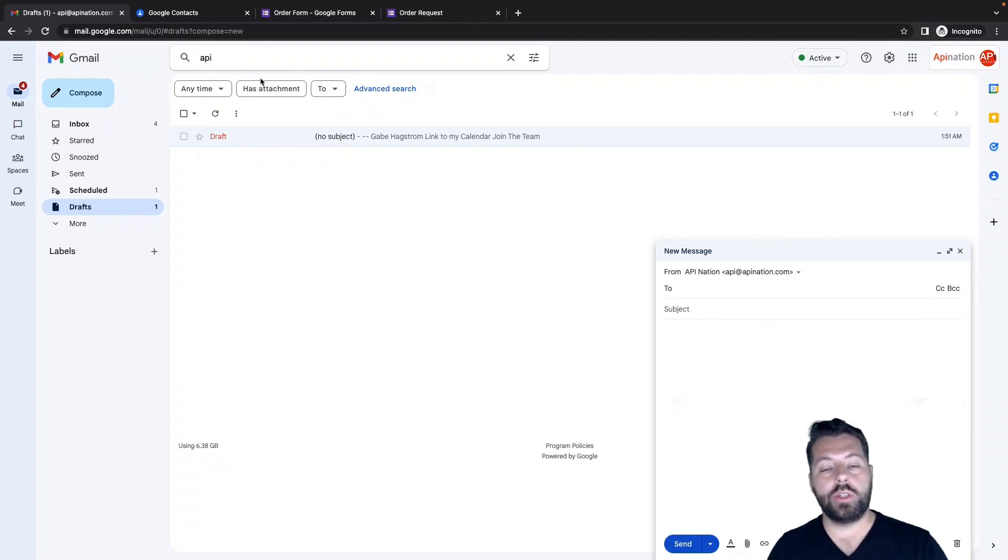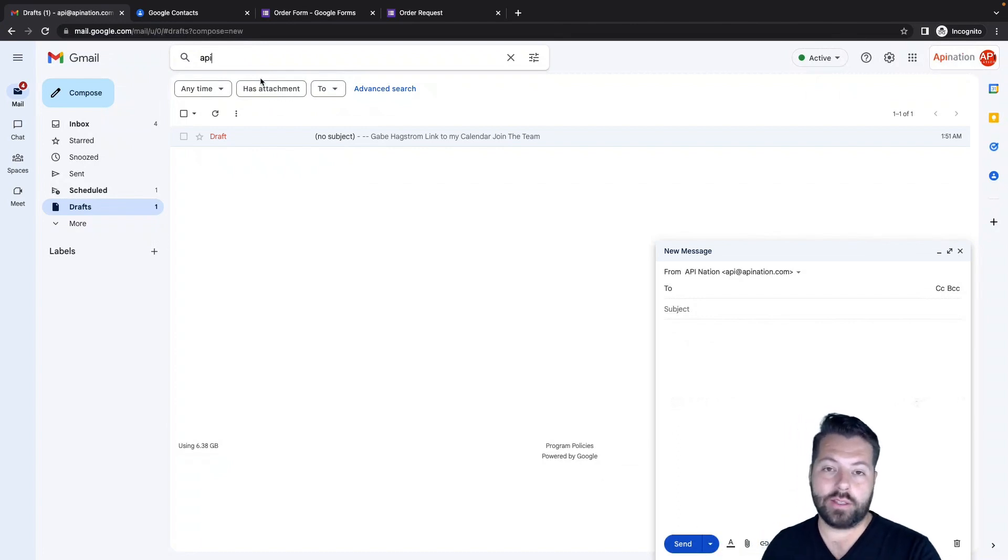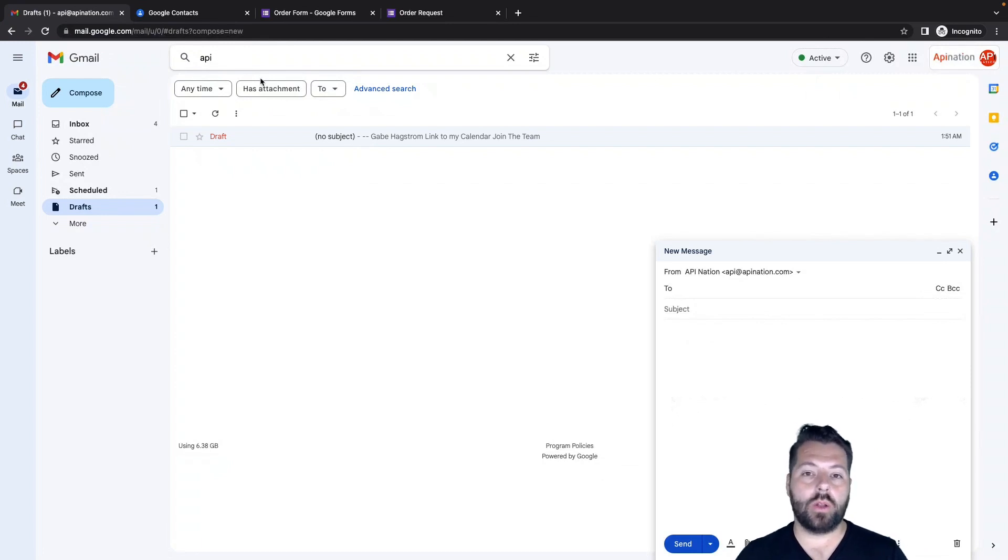People often use this alias when signing up for newsletters or giving their email to a business. This way, you can see if that business sells your information — you'll start getting emails to that alias from senders that aren't that business. It's a great security measure and a great way to keep your email organized. Occasionally you just need an extra email address without creating a whole new account, so it's very convenient. That is creating an alias.